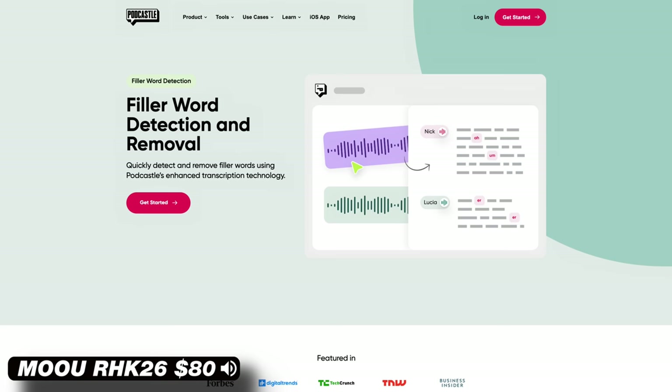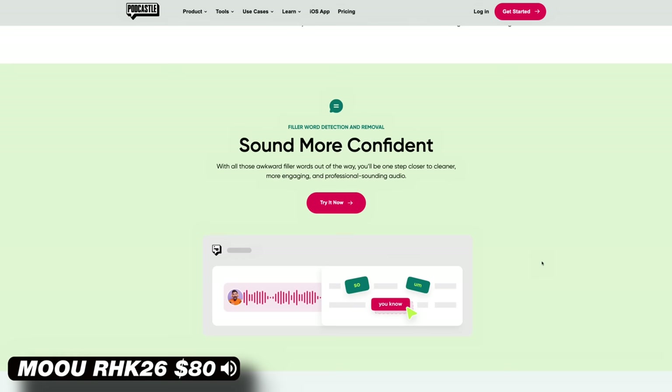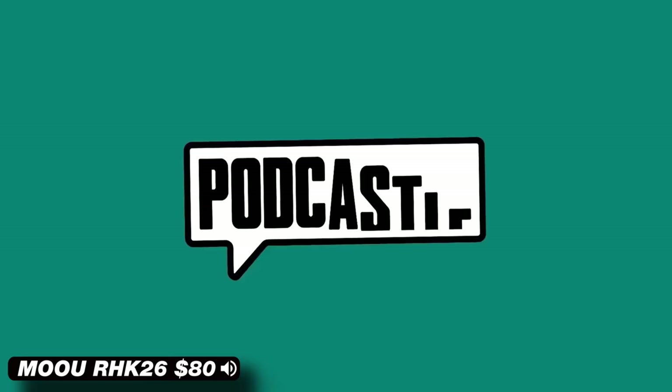And to automatically identify and remove all the ums and you-knows from your audio, filler word detection will do just that. I think you should really consider starting a podcast this year — PodCastle will help you get it done swiftly and painlessly. If you want to try PodCastle yourself for free, check out the link down in the description below. Thank you PodCastle for sponsoring this video.